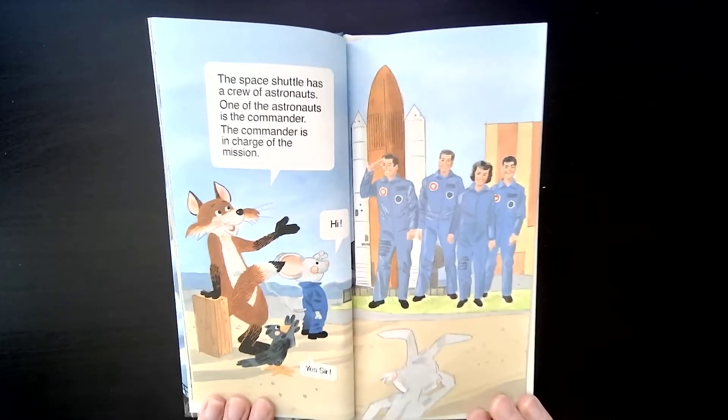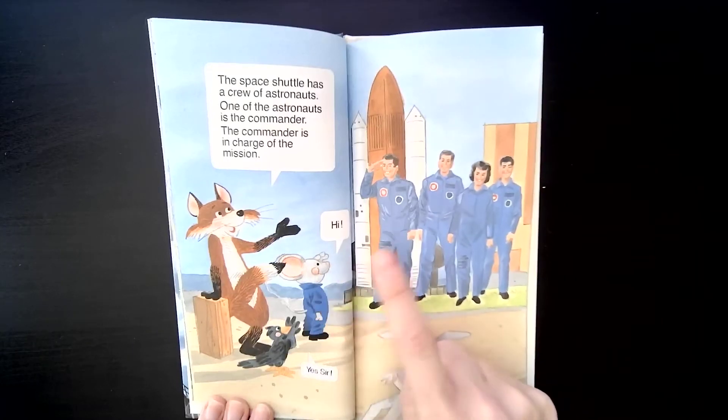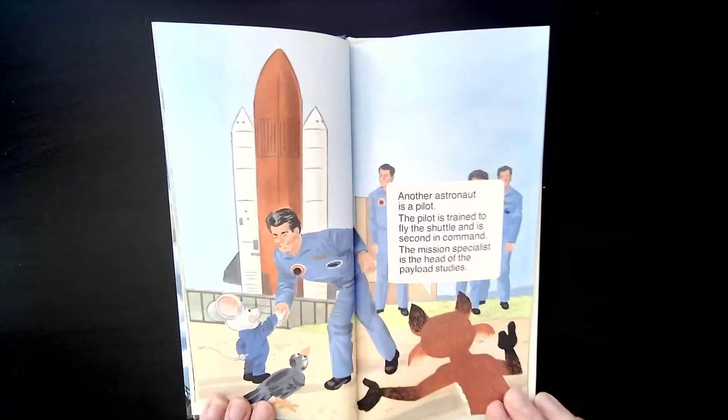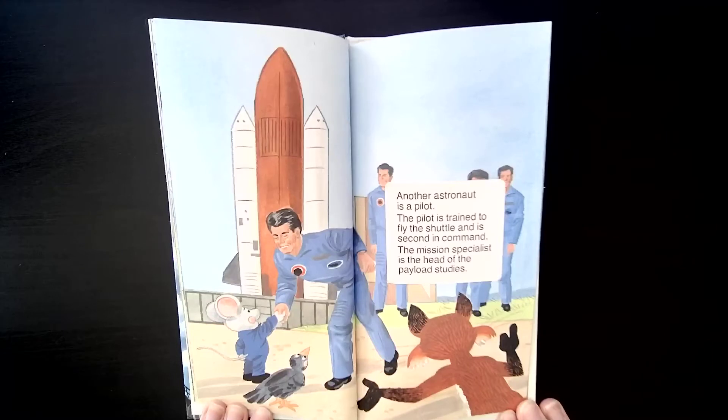The space shuttle has a crew of astronauts. One of the astronauts is the commander, who is in charge of the mission. He is saluting the commander. Another astronaut is a pilot, trained to fly the shuttle and second in command.